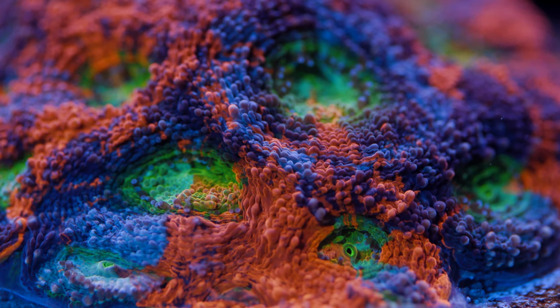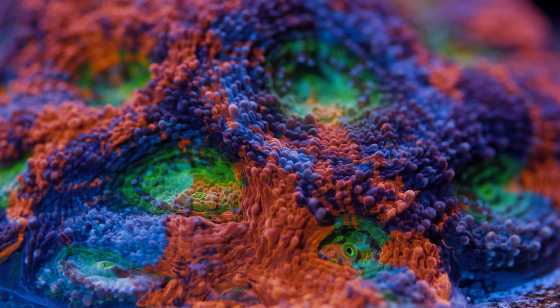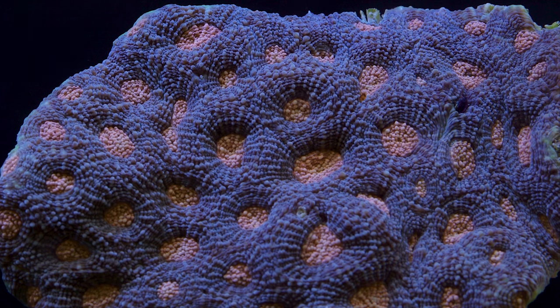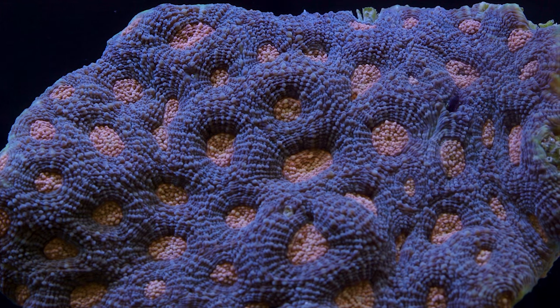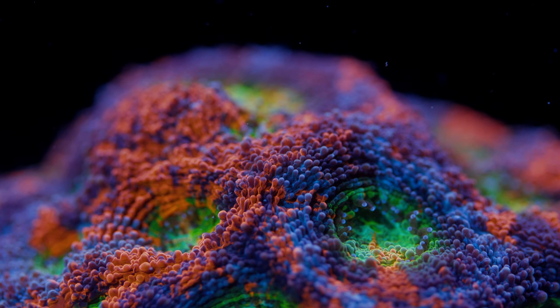Next up, this is our tie-dye Acanthastrea echinata. Acan echinatas — one of the few acans still left in this hobby — they don't have a ton of color variation usually. Usually you kind of have this mint green color and some orange and maybe some purple, lots of purples, lots of that greenish teal color. And then you have the tie-dye, which is a true rainbow variant of this.